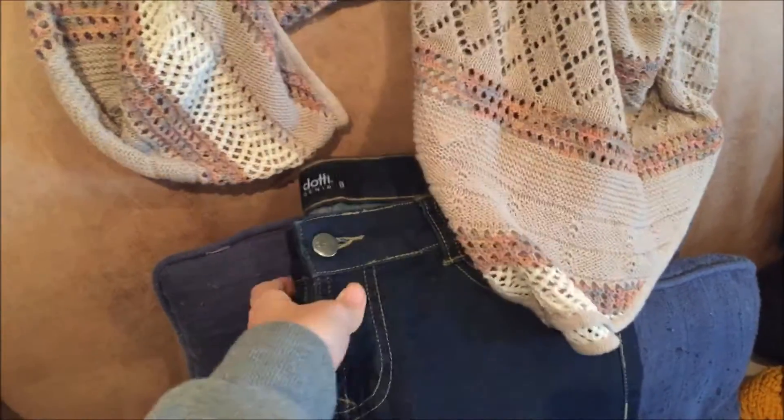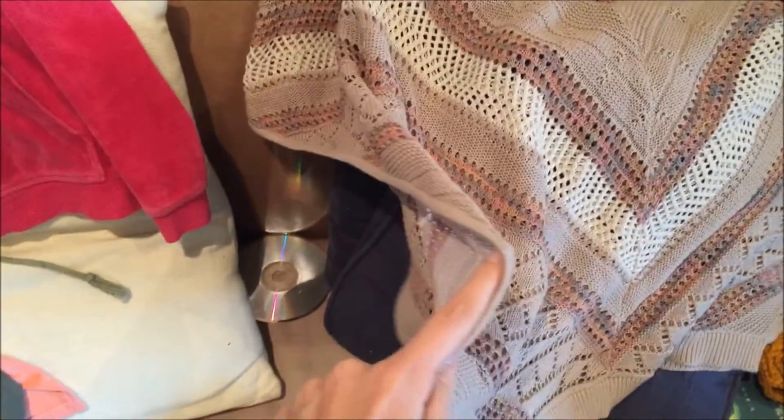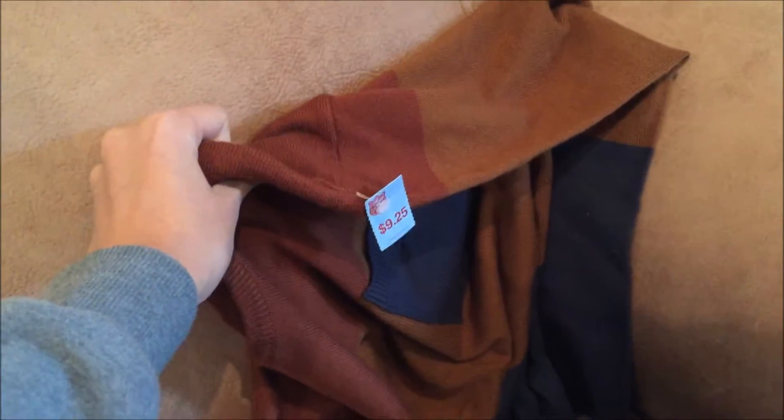I've been looking for another pair of jeans - I found these, I didn't even try them on, but size 8 Dotty, so hopefully they fit. They were $8.25. Then I found this - it's a bit big but I'm into oversized things - medium to large, Just Jeans, $6.25. It's like a poncho sort of thing with armholes on the side. And I got this for Dean - I couldn't believe it, it's almost brand new, Cedarwood State, medium, $9.25 - so nice.